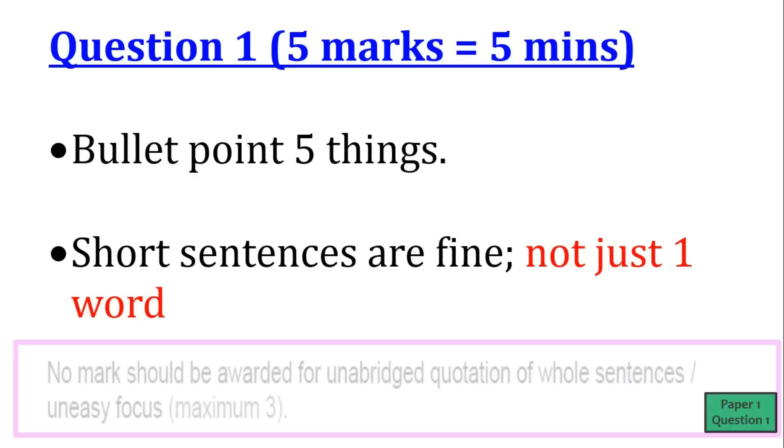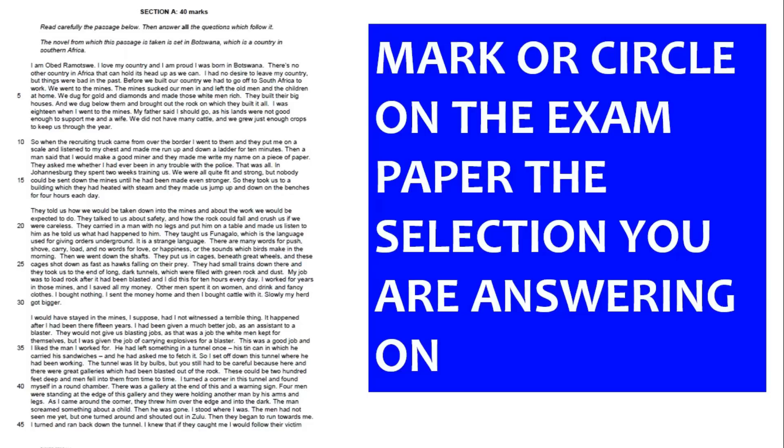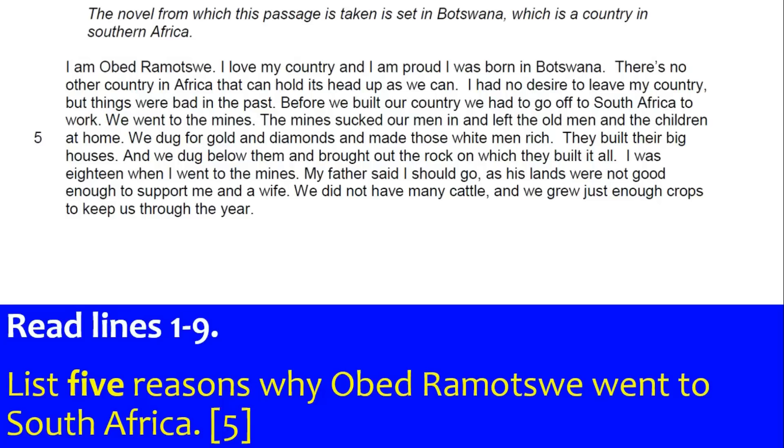Try and write a little sentence if you can. The mark scheme says no marks should be awarded for unabridged quotations of whole sentences, so don't just write out a whole quote because it might not answer the question. I would always put a box around the relevant lines with my highlighter for every question — for example, if question 2 says lines 10 to 36, I'd draw a box around that.